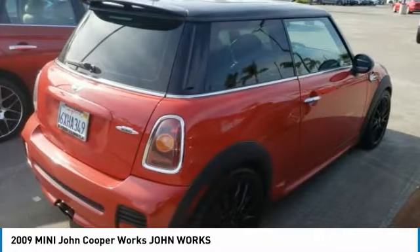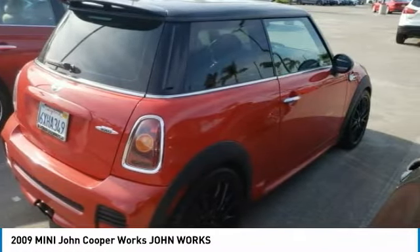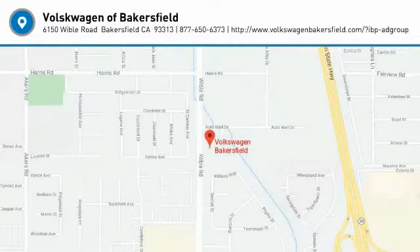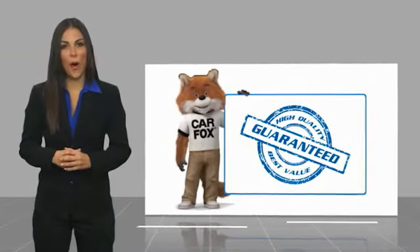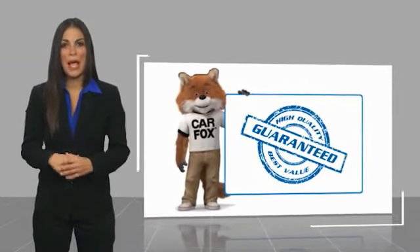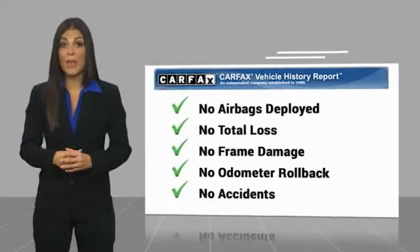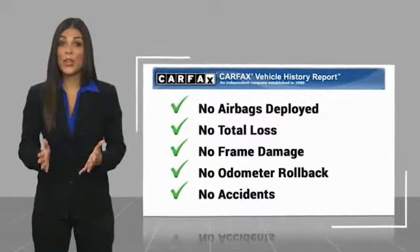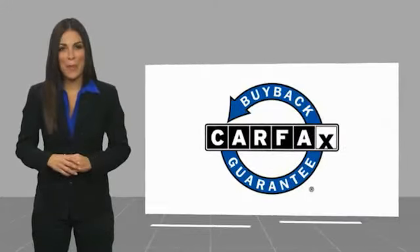This vehicle offers reliability and good looks at a great price, so come in and take a test drive today. Here's another high-quality vehicle with a Carfax Vehicle History Report. Be sure to find a complimentary copy of this report online or contact the dealership. This vehicle qualifies for the Carfax Buyback Guarantee.